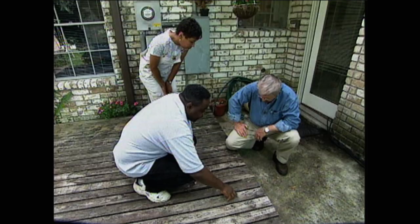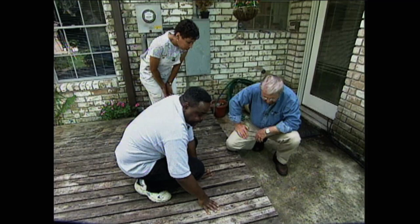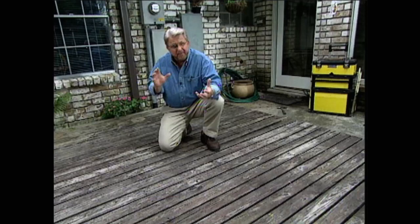Several of the problems that you see on this deck — the popping nails, the cracks on the surfaces of the board, the twisting lumber — are caused by the wood getting wet, soaking up water, expanding, and then drying out and contracting. That continual movement, expansion and contraction, causes almost all of these problems. And the way to prevent it is to make sure that you put a good sealer on your deck every year or two. But our first step is to fix those twisted planks.